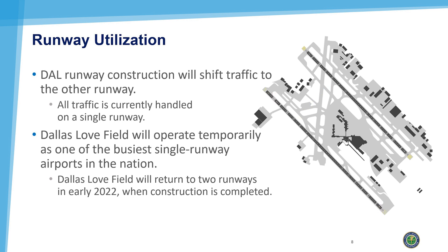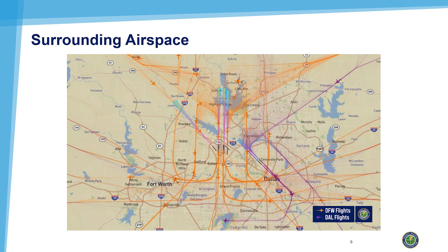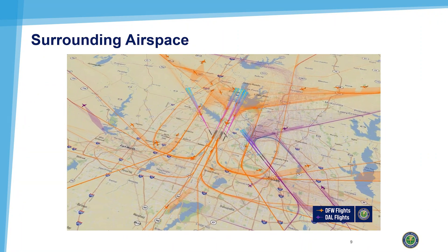Love Field will return to two runways in early 2022, when construction is completed. The runway work will enable the airport to run efficiently for the next several years. Modern technology is bringing many improvements to Dallas Love Field. The airport's close proximity to Dallas-Fort Worth International Airport creates busy and congested airspace.